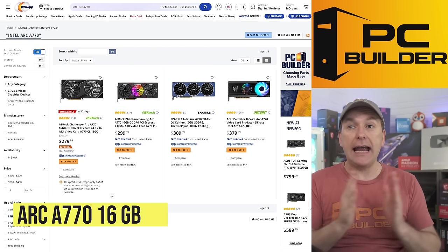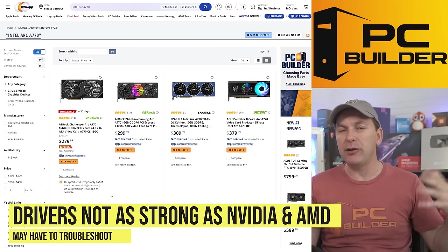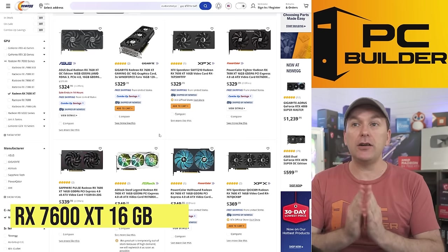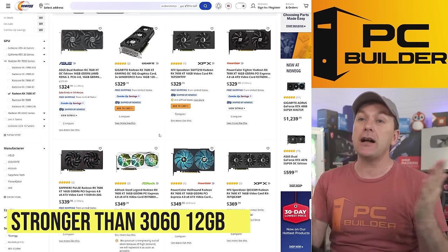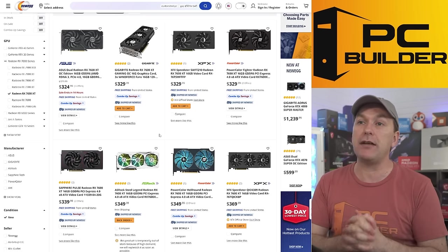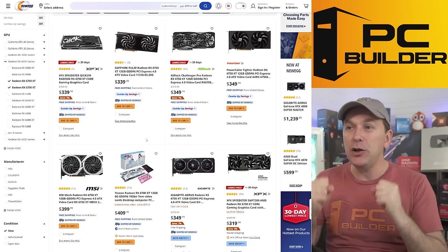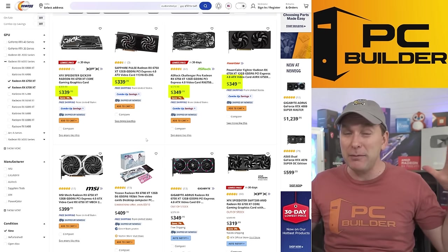Going up in price, the next option is the ARC A770 16 gigabyte card. While it has higher performance, the driver support isn't quite at the level of AMD or Nvidia yet, and there are still some games where you may have to troubleshoot — so it's not for a wide audience just yet. The option I'd really focus on is the RX 7600 XT 16 gigabyte GPU — way more performance than the RTX 3060 at 1440p, with 16 gigs of VRAM, for $325 to $330. If you're lucky enough to find the 6700 XT or 6750 XT — both 12 gigabyte GPUs — those are great values between $340 and $350, and still insane 1440p GPUs.